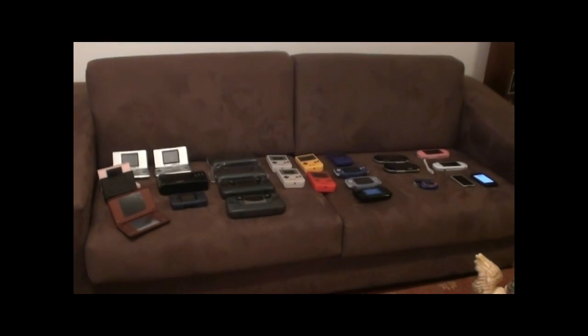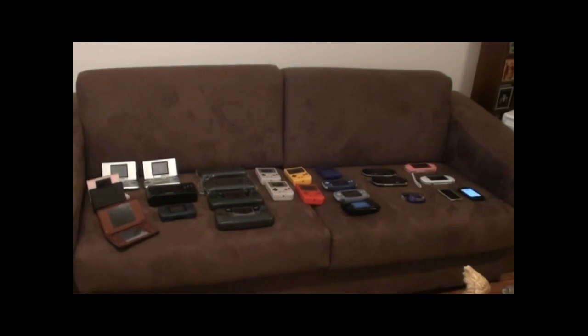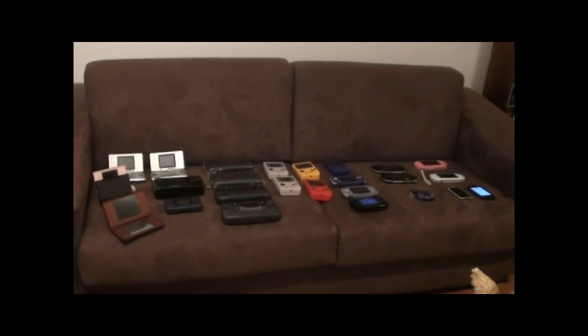Hey YouTube, welcome back to another video. This is going to be a video response to Amurphy's 245 handheld collection. I thought I'd show you guys the ones that I own.